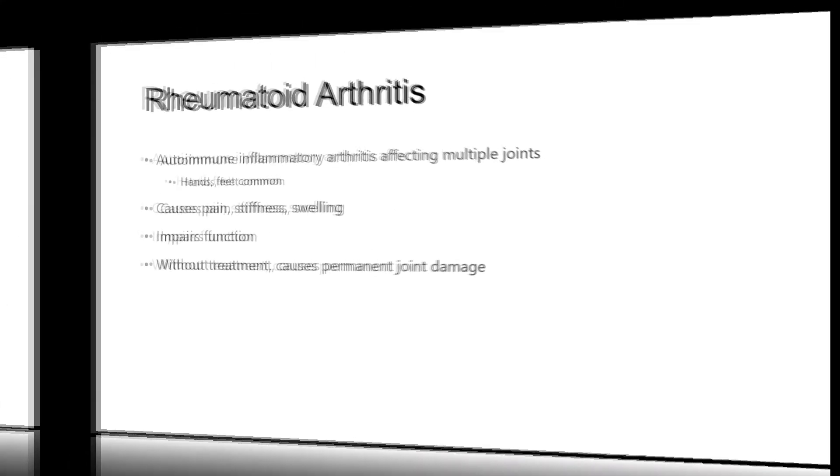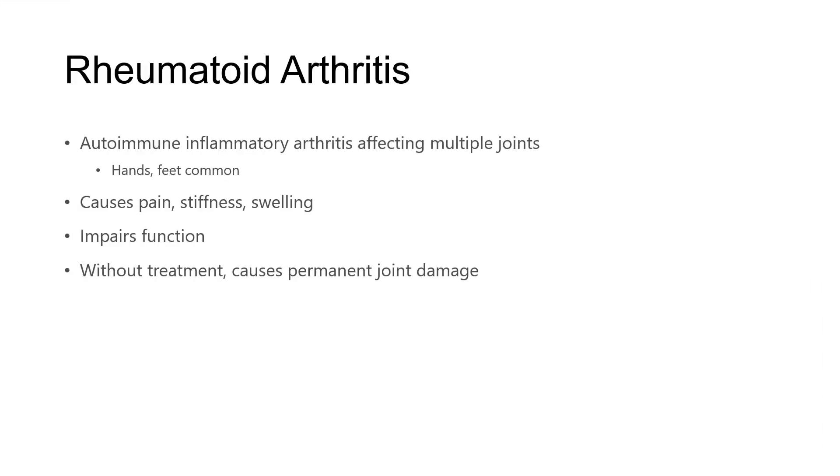So briefly for some background, rheumatoid arthritis is an autoimmune inflammatory arthritis affecting multiple joints. Hands and feet are really the most common, but it can affect anywhere and everywhere when it comes to joints in the body. It causes pain, stiffness, and swelling. Because of that, it can impair your day-to-day function, and without treatment, rheumatoid arthritis can cause permanent damage to your joints.